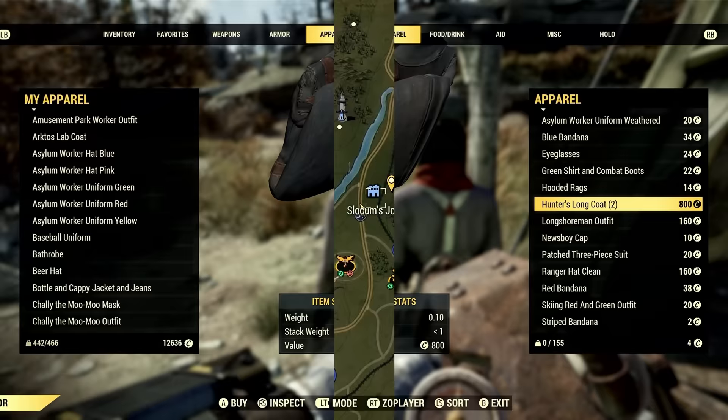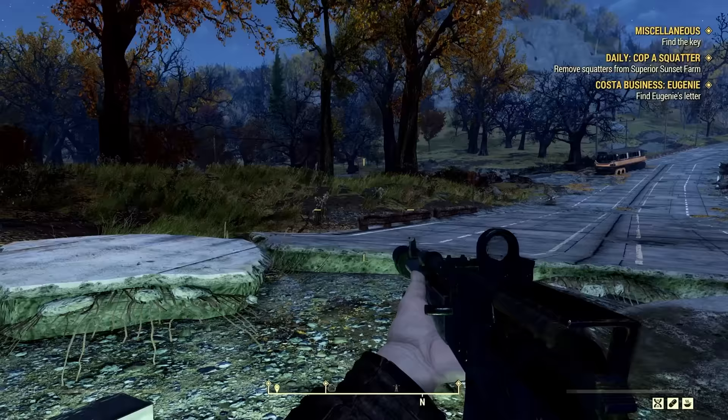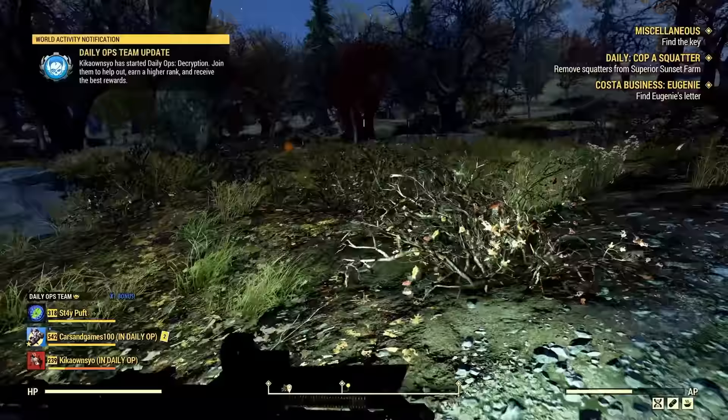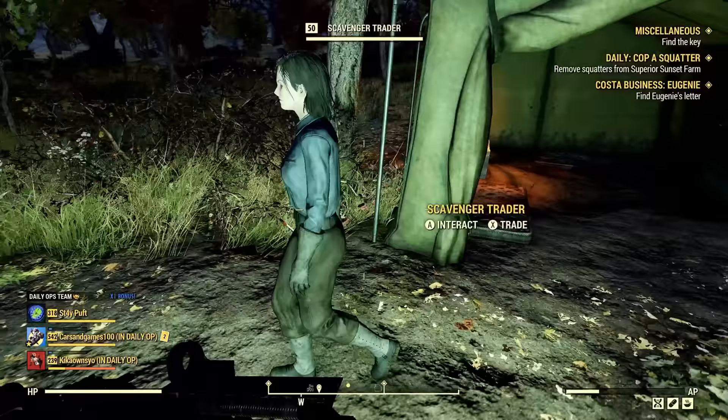Location number 5, where I have a pretty good success rate, is Slocum's Joe — not too far from the Wayward. You'll spawn in here, and often right down the road when I spawn in I'll hear Graham talking, so Graham and Chally walk right through there as well. You just want to hop over the river, and sometimes you find the Scavenger Trader, though there are often dogs or wolves here.